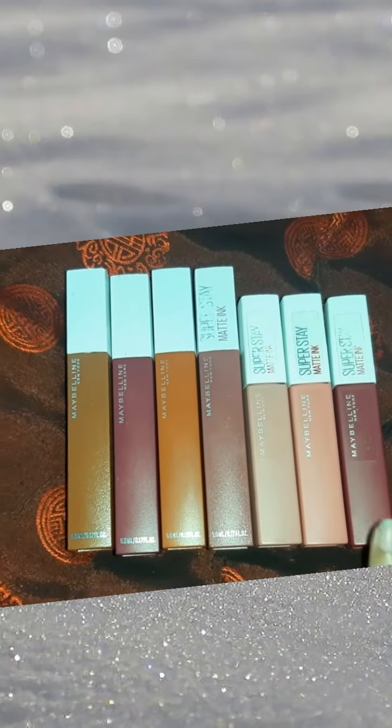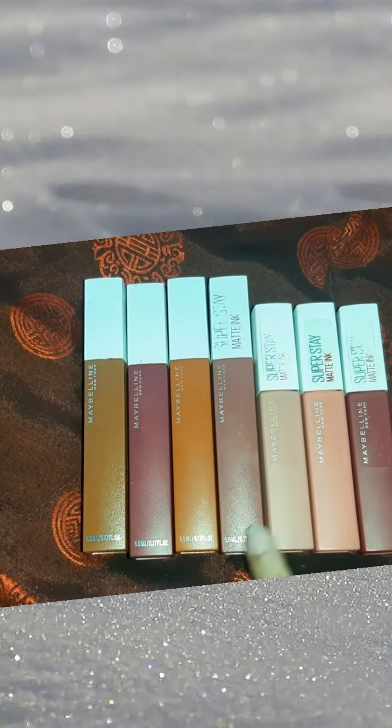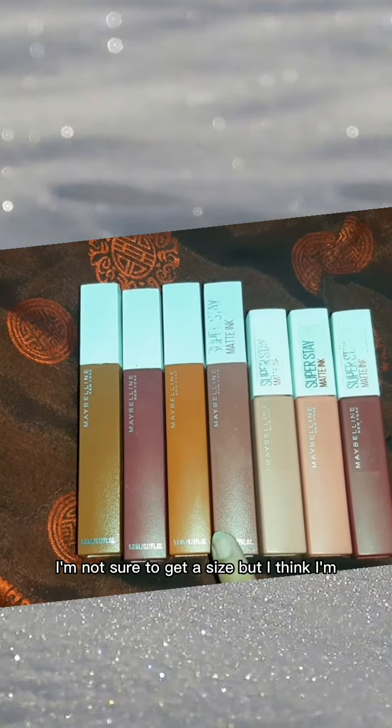This is their old packing and this is their new packing. First it was in this size and now it is in this size. I'm not sure if it is exactly this size but I think it is.